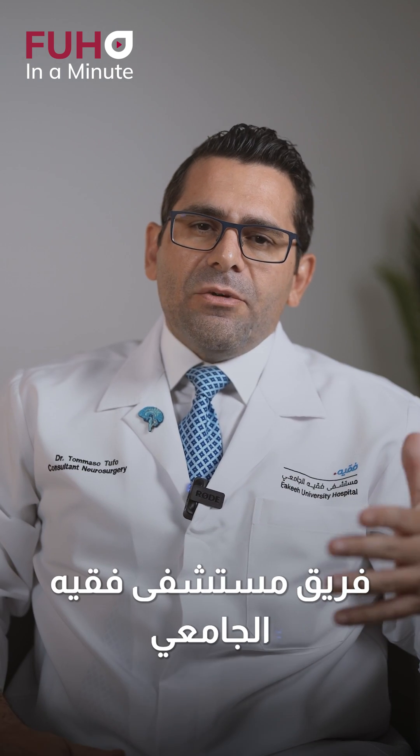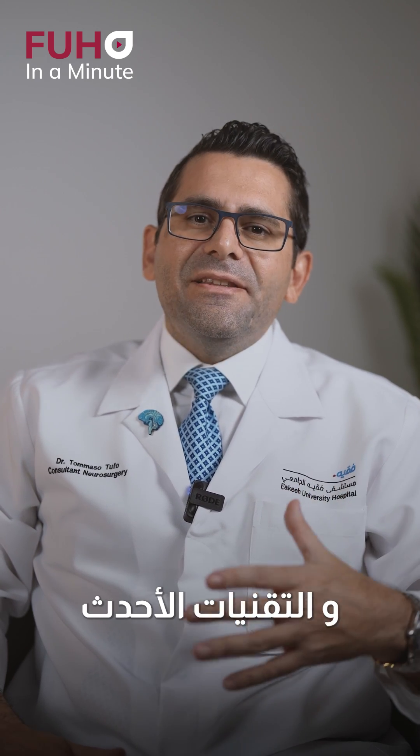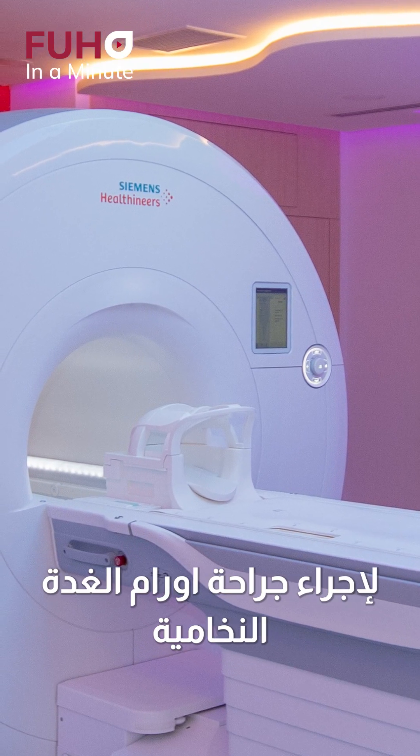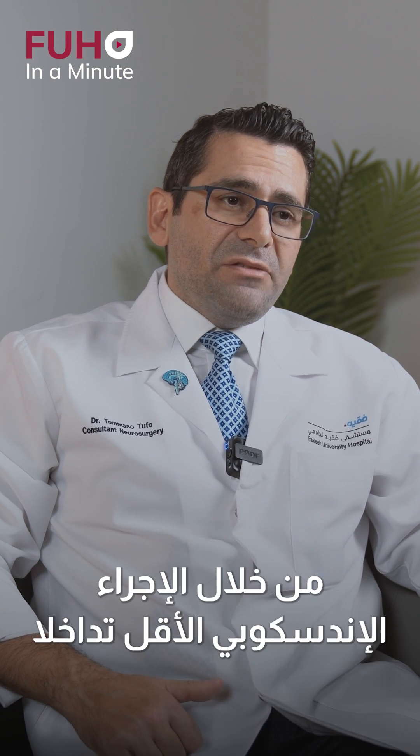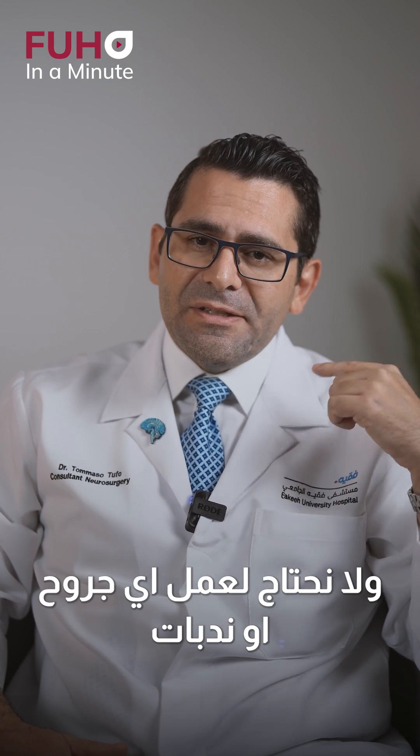Our team provides cutting-edge technology and techniques for pituitary tumor surgery. Usually the pituitary tumor can be removed with a minimally invasive endoscopic approach — we don't need to make any cut, we don't need to leave any scar.